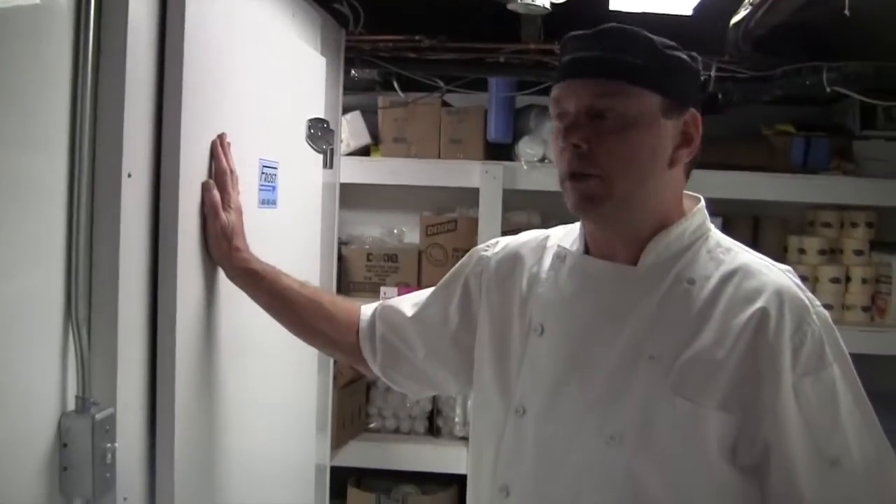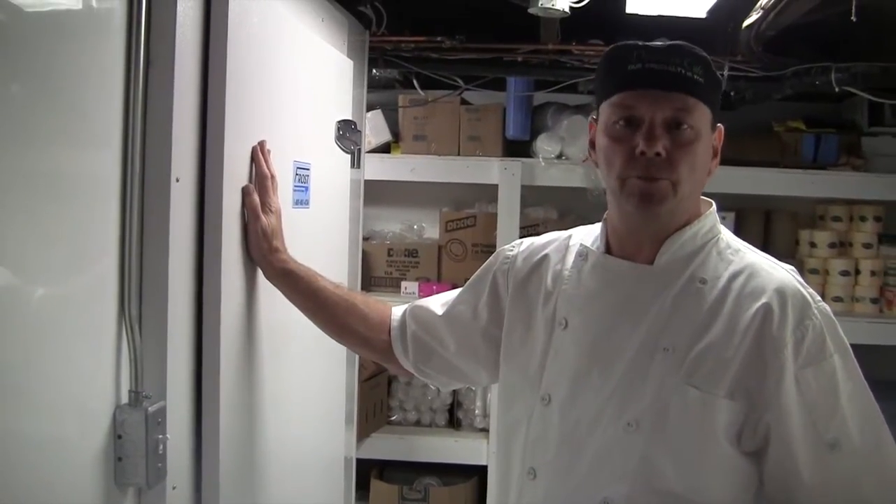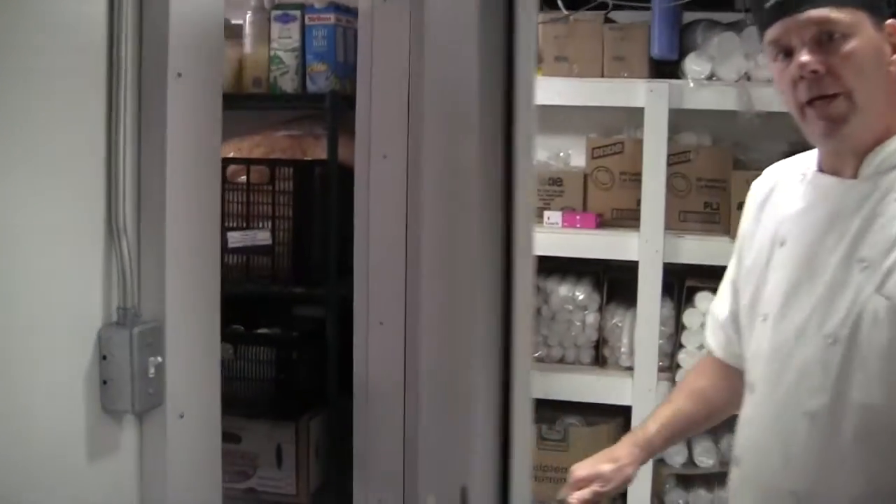This is our walk-in cooler where we carry about a week's supply of dairy, cheeses, and produce. And if you want to just come on in and check it out.